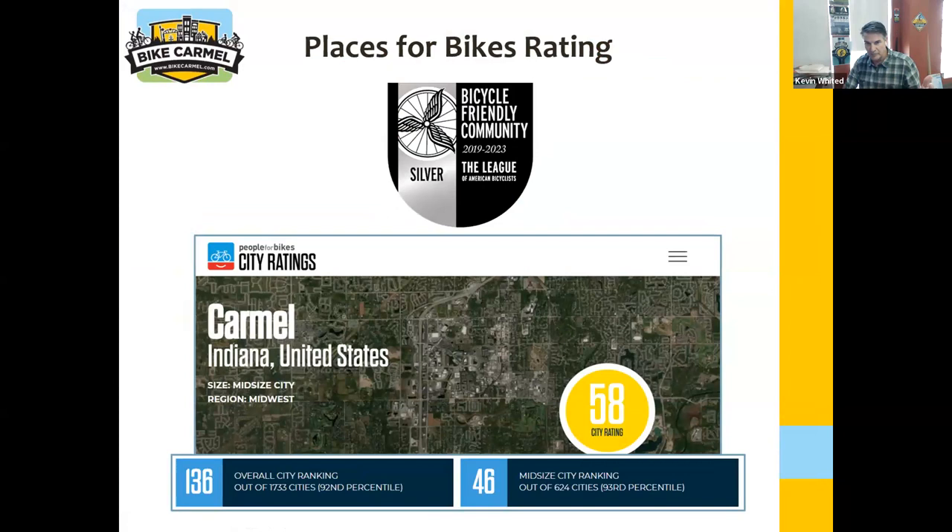Here are our new city rankings. We're also a bicycle-friendly city — we got Silver again, which I'm okay with; I was hoping we'd get upgraded. The city ratings for People for Bikes is interesting. I was going to say we're the number one city in the state of Indiana, but do you know who the number one city in the state is now? If your guess was Santa Claus, Indiana, you would have been correct. I think how the ranking happened is every street in the City of Santa Claus is 25 miles an hour or below, and that's how the ranking happened.